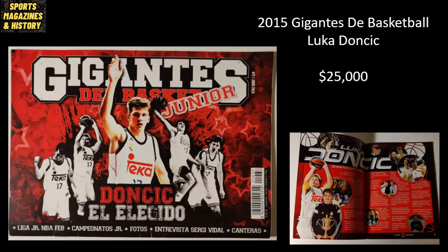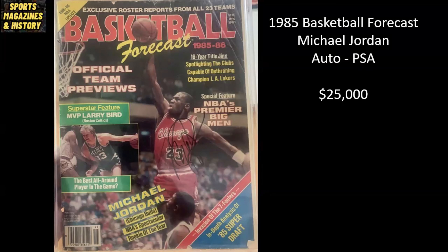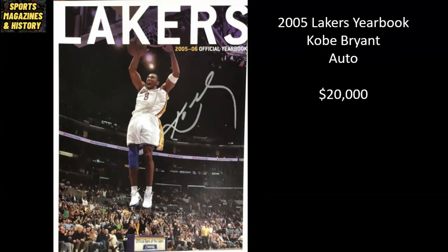So from 2015, this one is listed for $25,000. From 1985, this one is pretty cool — Basketball Forecast magazine, not a magazine you see very often. What makes this one pretty neat is that it features the same image from Michael Jordan's Fleer rookie card — the exact same image used on that iconic sports card. This one's been autographed by Michael Jordan, authenticated by PSA, and is listed on eBay for $25,000. Also here is the official Los Angeles Lakers yearbook from 2005, with a sweet photo of Kobe Bryant throwing it down still in his number eight jersey. It's been autographed by Kobe and this one is listed for $20,000.